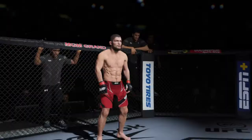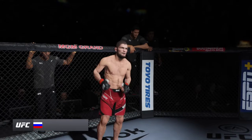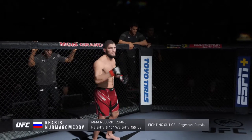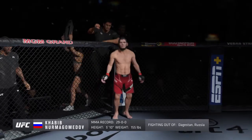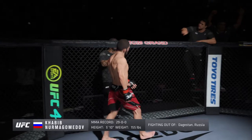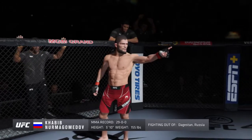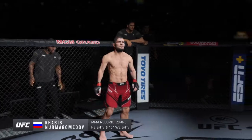And now introducing the champion, fighting out of the red corner. This man is a grappler holding a professional record of 29 wins, no losses. He stands five feet ten inches tall, weighing in at 155 pounds, fighting out of the Republic of Dagestan, Russia. Presenting the reigning, defending, undisputed UFC Lightweight Champion of the World — Khabib 'The Eagle' Nurmagomedov.